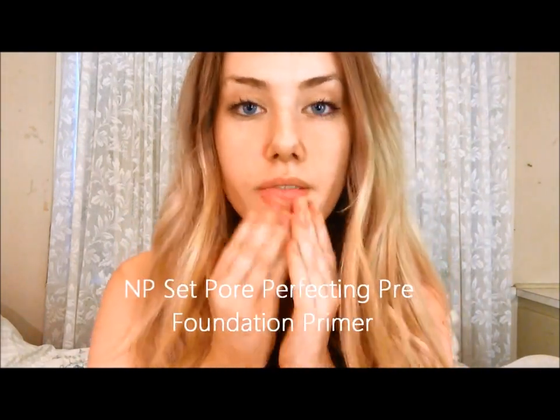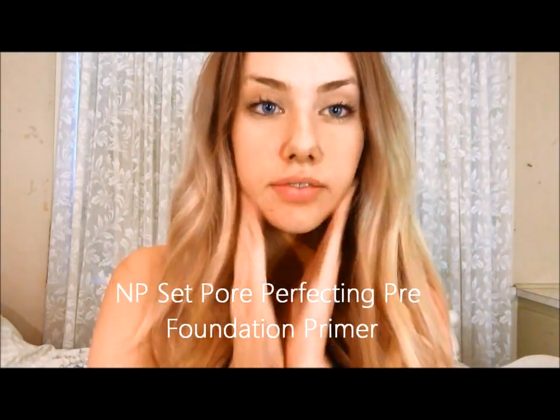So as you can see, I'm going to start off by using my Napoleon Purdy NP Set Pre-Foundation Pore Perfecting Primer, just to prime my face to make sure it lasts long after that sweaty dance floor.